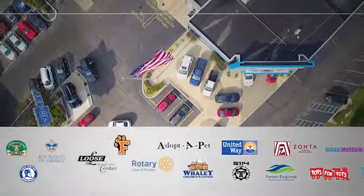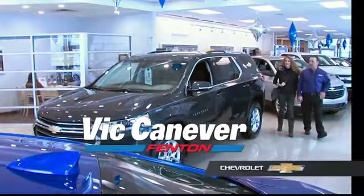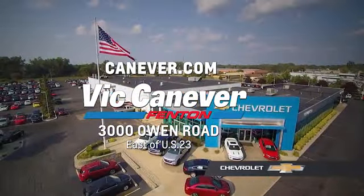See it for yourself today. Supporting our community, supporting our families — Vic Canaver Chevrolet is here for all your vehicle needs. Call or stop in for a test drive today. We are located at 3000 Owen Road, Fenton, or online at canaver.com.